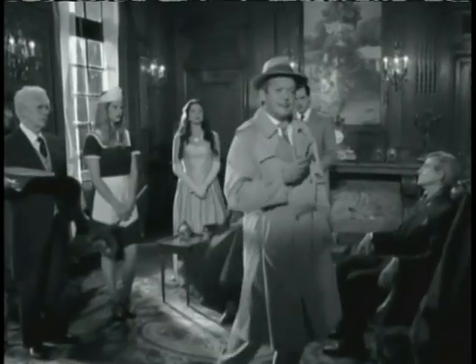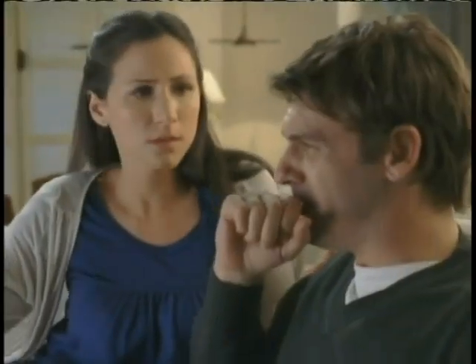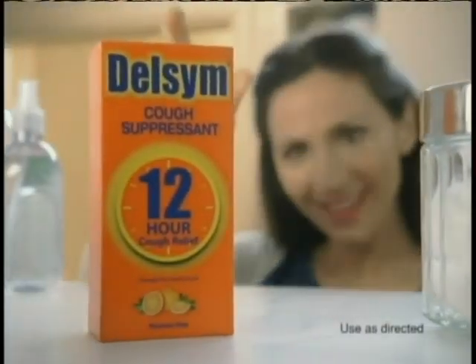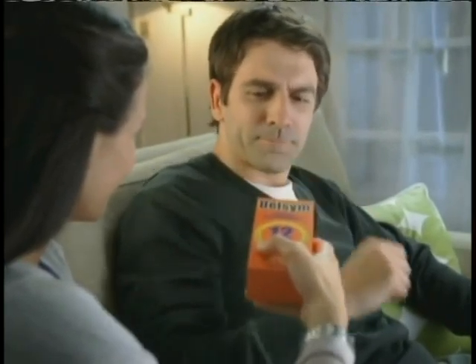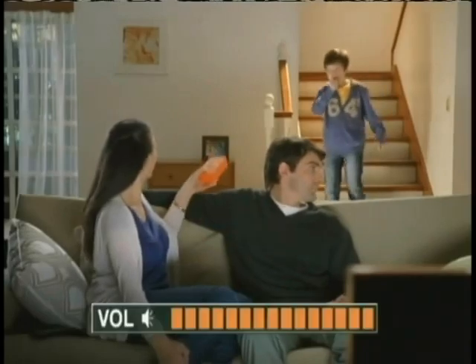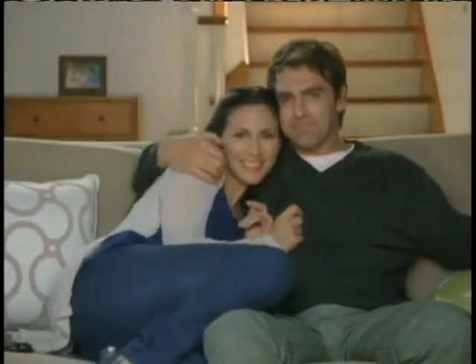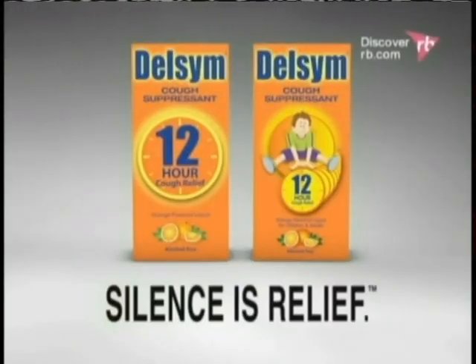Coughing can really be disruptive. That's why there's Delsym. Delsym has a time-release formula that helps silence coughs for a full 12 hours — all day or all night — up to twice as long as other cough liquids. So the only sounds you'll hear are the ones you want to hear. Delsym. Silence is relief.